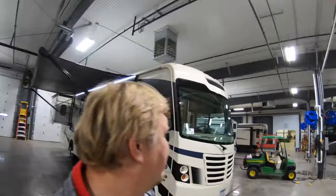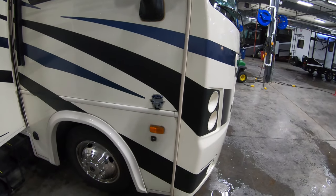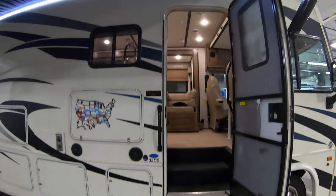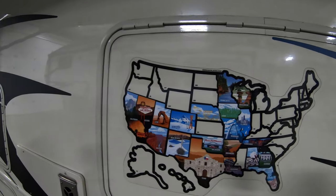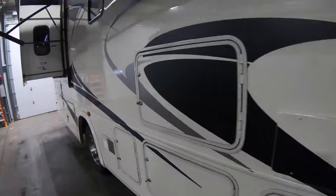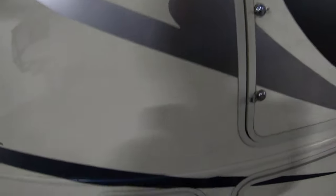This is a low mileage unit, very very nice inside. The 33DS has the Ford V10 motor in it with right around 15,000 miles on it. You've got a nice big awning out here with LED lighting to light up your campsite. You can see all the states these people have been to, and underneath here you have your television and some outdoor speakers.